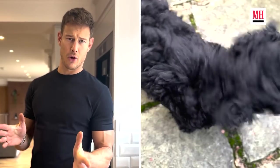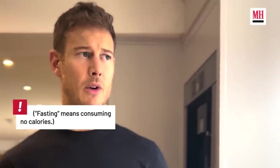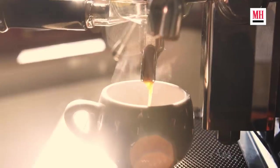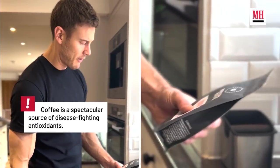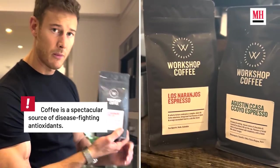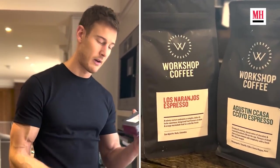First and foremost when I get up, the first thing I do is take the dog out for a poo. I actually like to intermittent fast a lot, so usually I do anywhere between 14 and 16 hours most days. First thing in the morning is have a coffee, so I try to get very good coffee beans. This is from my guys over at Workshop Coffee — they're excellent.